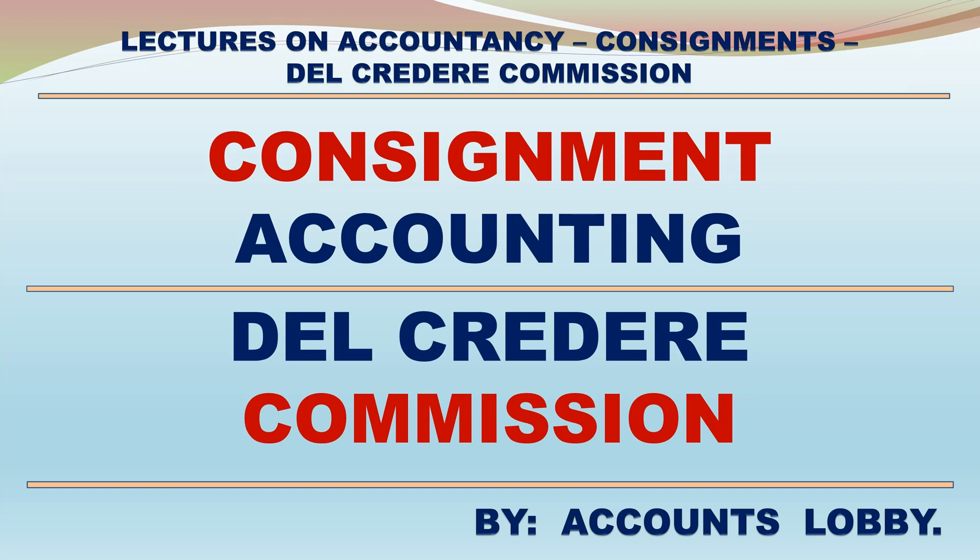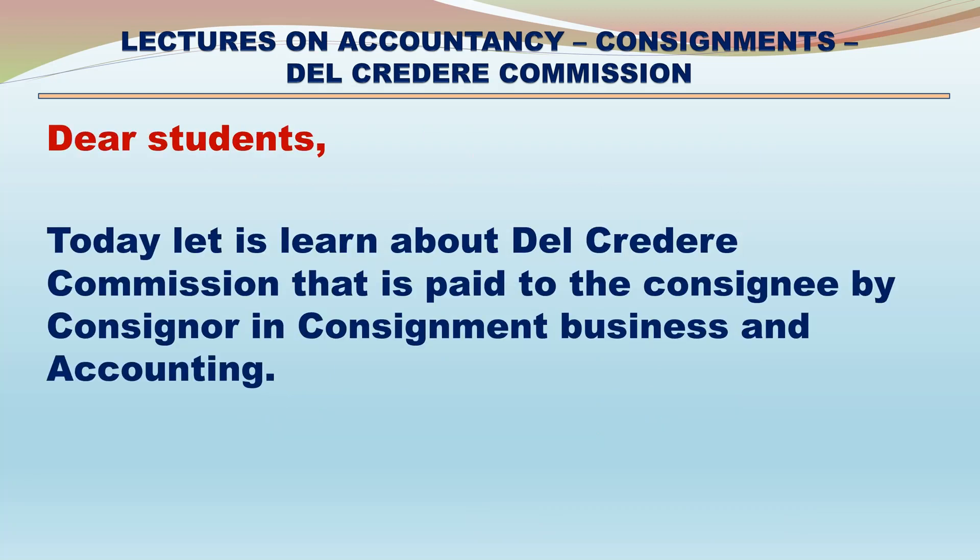Lectures on Accountancy: Consignments - Del Credere Commission. Consignment Accounting: Del Credere Commission. Dear students, today let us learn about Del Credere Commission that is paid to the consignee by the consignor in consignment business and accounting.